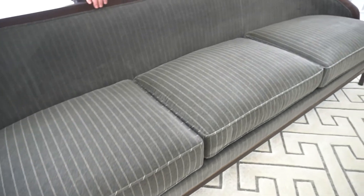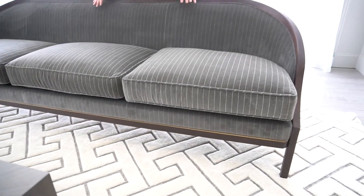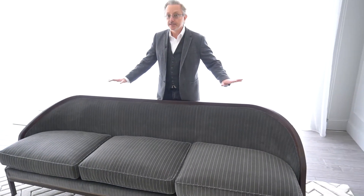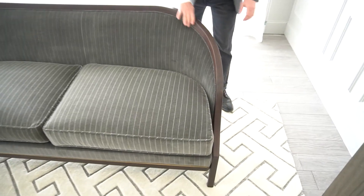It doesn't have a central leg, so you get this beautiful space all the way across without that third support right in the middle. It's reinforced with steel in the frame that makes that possible — a nice little piece of engineering. It has a beautiful walnut finish hardwood frame.